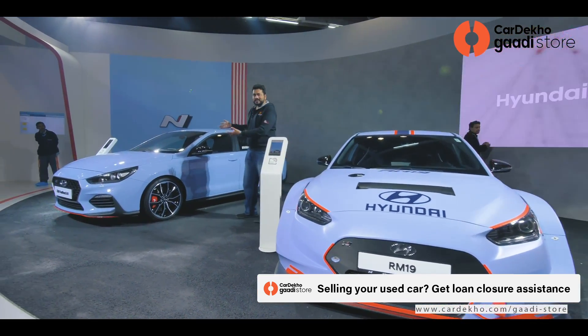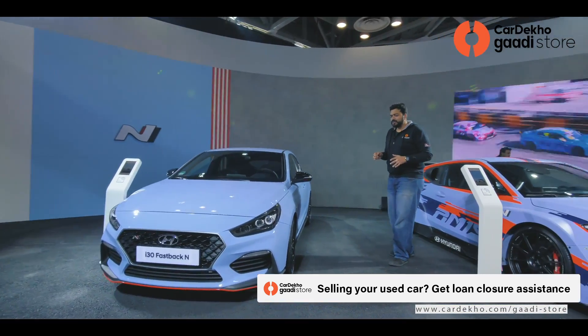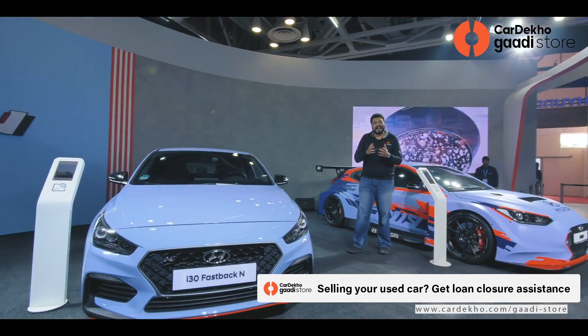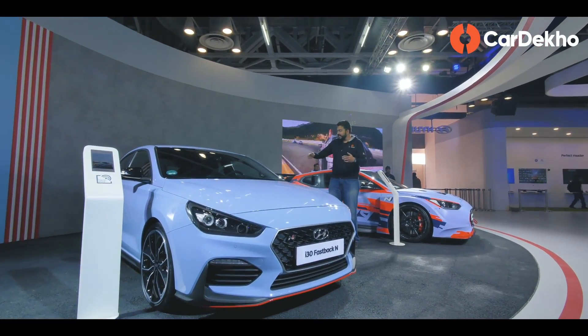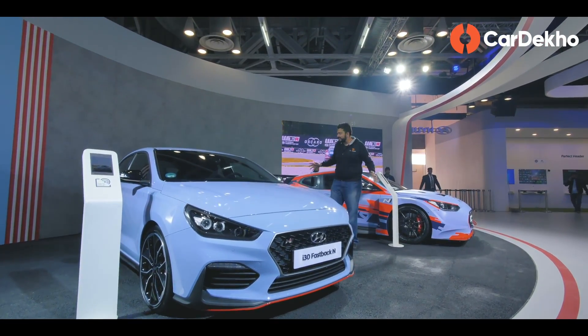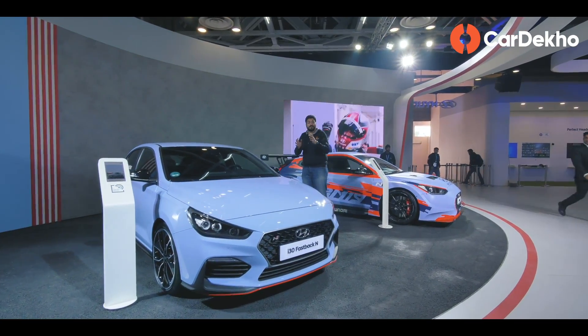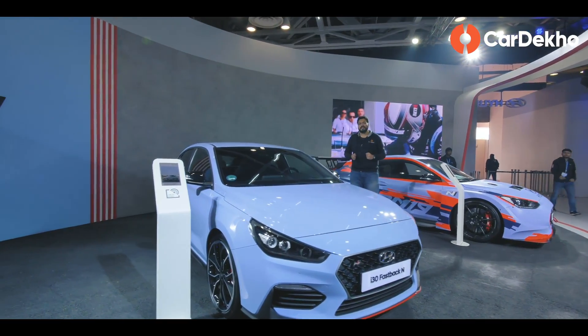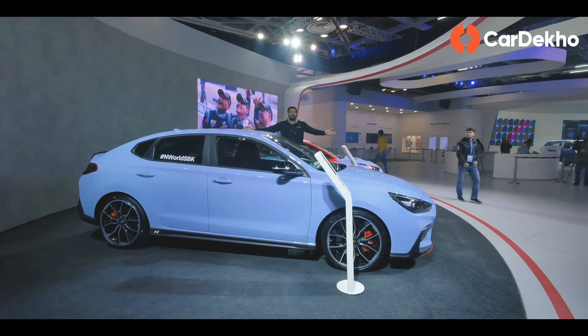But this is also a very interesting thing — the Hyundai i30N Fastback. As many of you know, the i30N is a regular hatchback like the i20, but here you get almost a sedan-type design. And honestly, it is so well designed — so sleek and sporty — that it makes you think: if Hyundai's subcompact sedan looked something like this, it would be really fun.